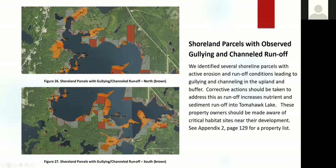Here's a map showing in orange the critical habitat sites, and in brown the actual tax parcels where we observed gullying and channeled runoff. We are making the point to property owners that these have the potential of impacting not only their water quality, but also that the silting can cause problems with the spawning habitat for walleye.